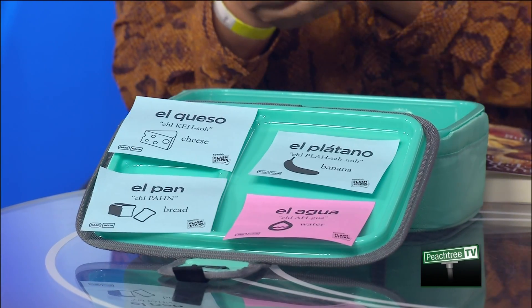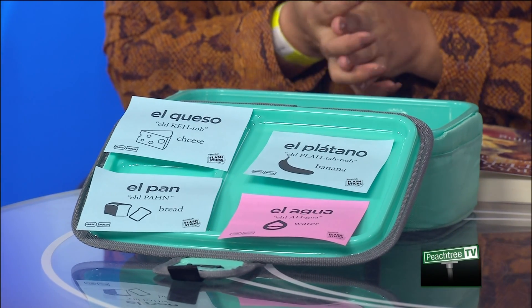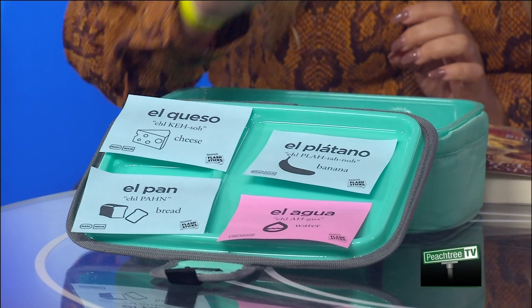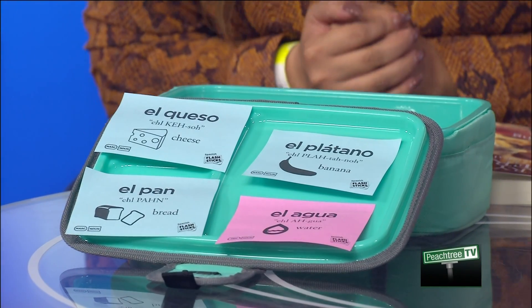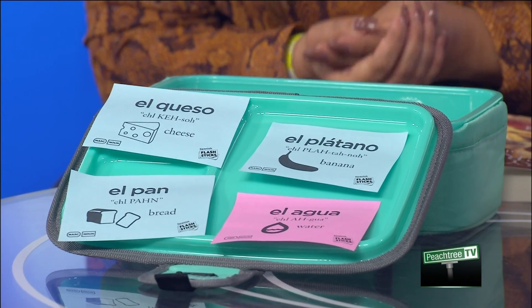So here we have — do you want to try? El queso is the cheese, and then you've got el plátano. You see the accent there? Plátano. I did not take Spanish so don't judge me. I know that one — the pink one — el agua. Perfecto. And then the bread, el pan. Perfecto. So they know what they're eating and you're making it fun for them. Exactly.